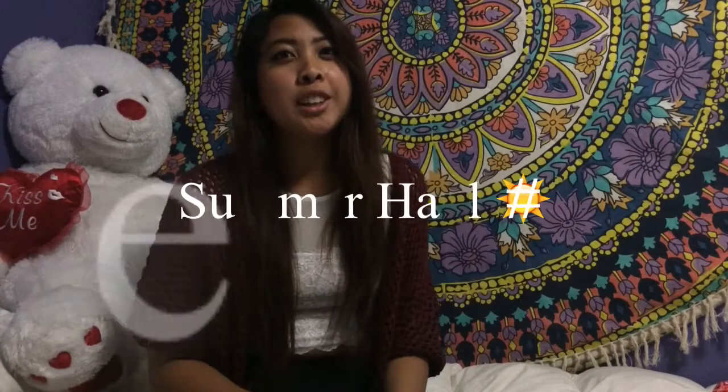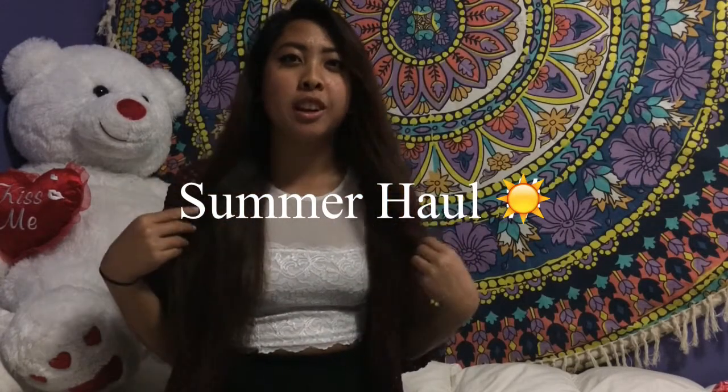Hey guys, I know I don't normally post videos but it's a rainy day and I was bored so I decided to do a little haul. It's not much but it's just stuff that I've gotten within the past month or so. I'm gonna show you.